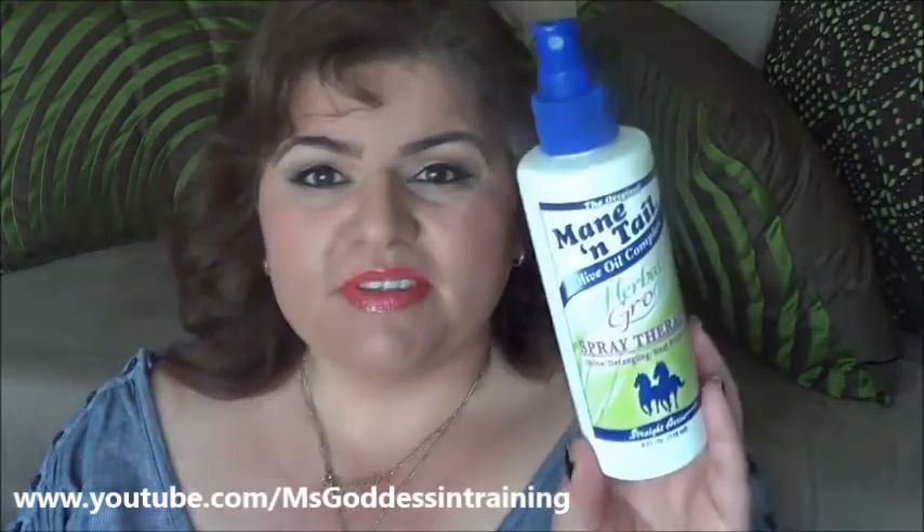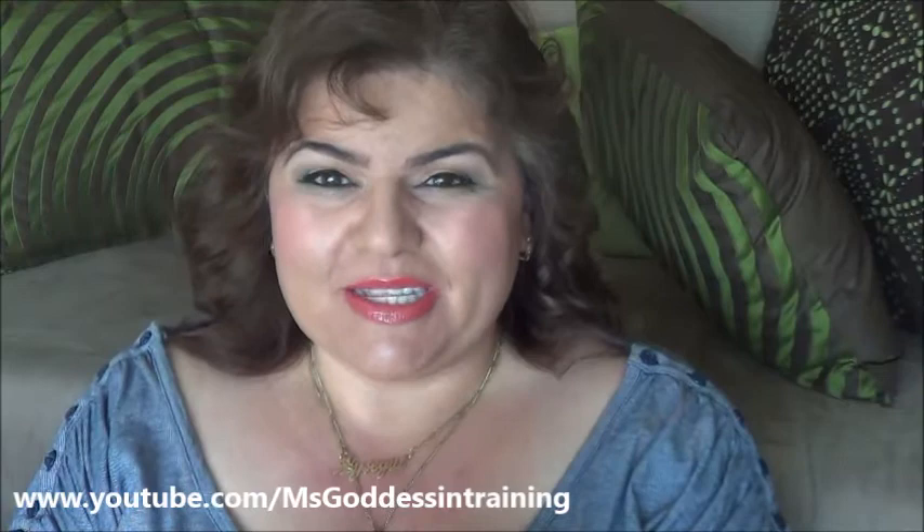The last hair item is the Mane and Tail Olive Oil Complex Herbal Growth Spray — therapy, shine, detailing, heat protection. A lot of people really despise this product and I have no idea why — I really liked it. I will repurchase it. The scent is fine. I think it was under ten dollars US, maybe six or seven dollars. Did it really do much heat protection? Who knows. Did it make my hair grow? Who knows. But I liked it.